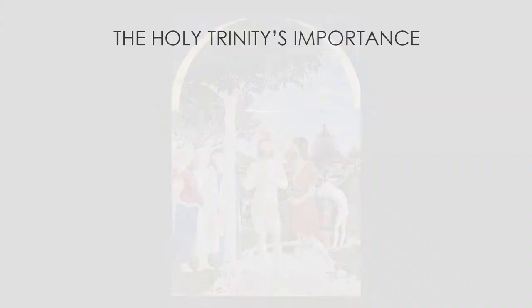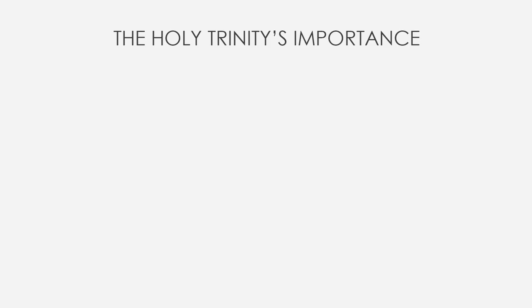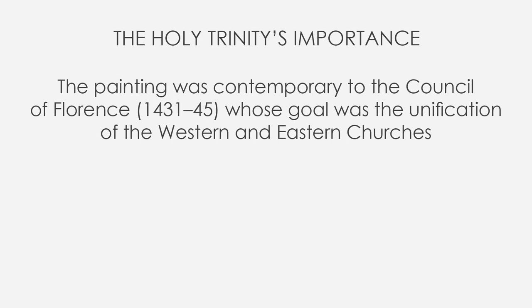The triptych frame and Holy Trinity recall the number 3 — and it's not over yet. The Holy Trinity is one of the foundations of the Roman Catholic religion, but here Piero wanted to make it really central and evident. The painting was contemporary to the Council of Florence, 1431–1445, whose goal was the unification of the western and eastern churches since there were different points of view about many topics, like the role of the Holy Trinity.